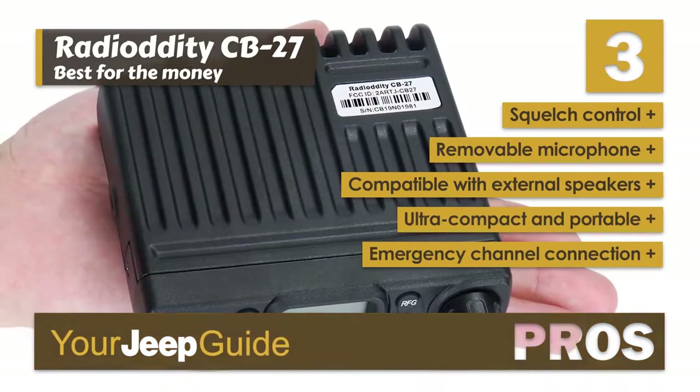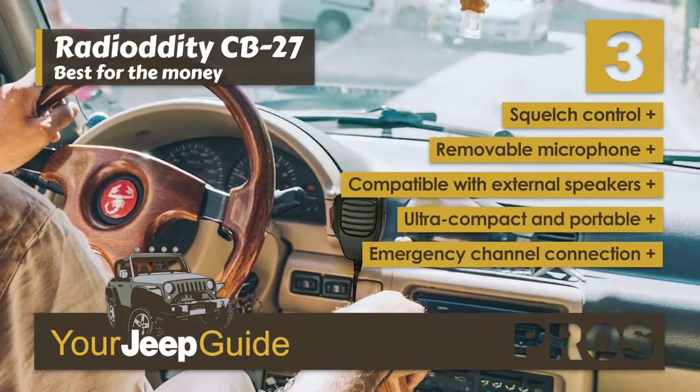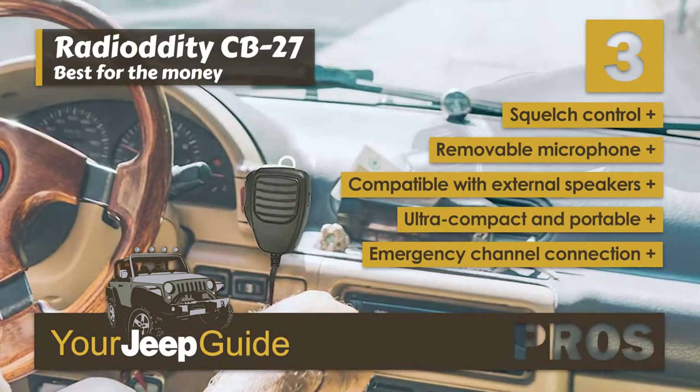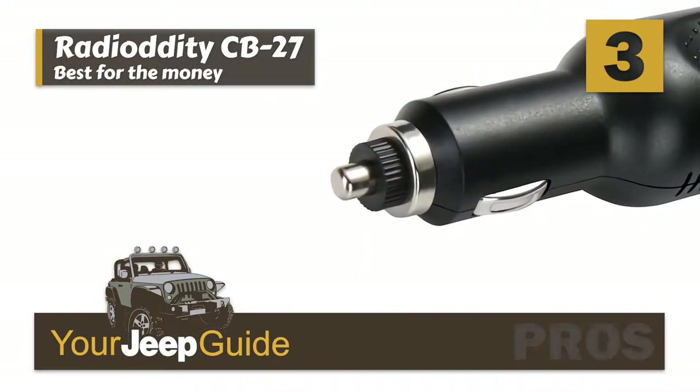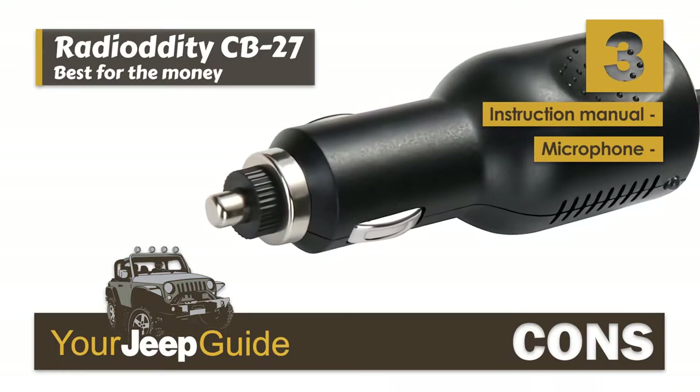Its pros are: it has 9 levels of squelch control, it features a removable microphone, it's compatible with external speakers, it has an ultra-compact and portable design, and it has an instant emergency channel connection. However, it has a poor instruction manual, and the microphone is made out of plastic.